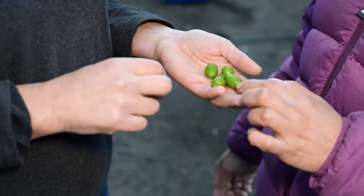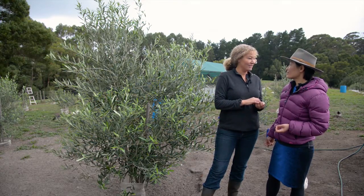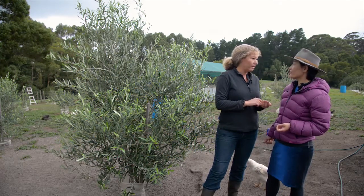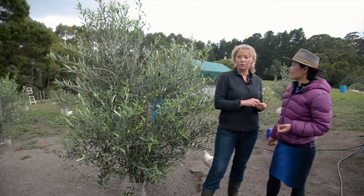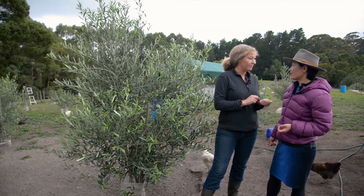They are called climate olives, so these should do very well here in this region. They're mainly for oil, and what we're planning is to press our own oil. We should be able to harvest in maybe another two years time.